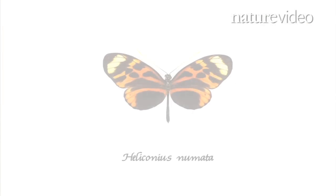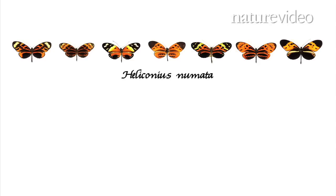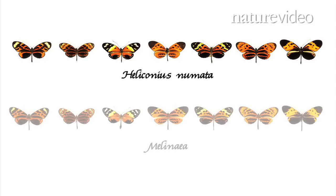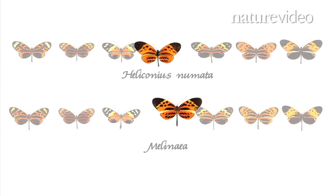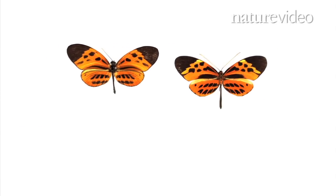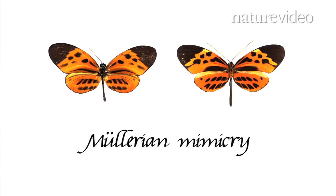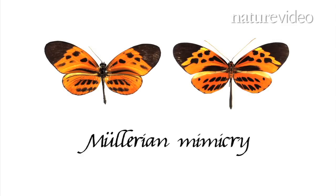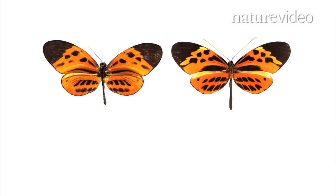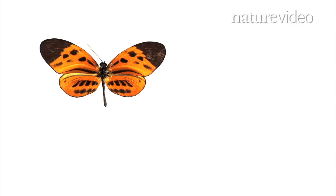The Amazonian butterfly Heliconius numata has evolved in this way. This one species has many different wing patterns, copied from several different species from the Melanea genus. This kind of shared evolution is called Müllerian mimicry. Together, Heliconius and Melanea spread an important message to would-be predators: don't eat us, we taste bad. Their similar appearance makes them part of a cooperative that protects them from being eaten.